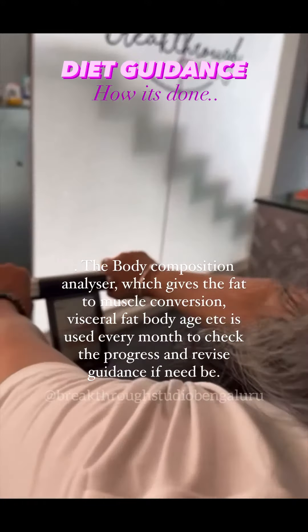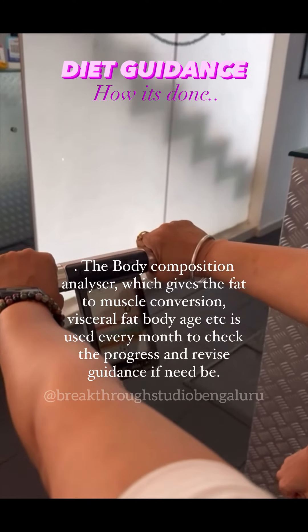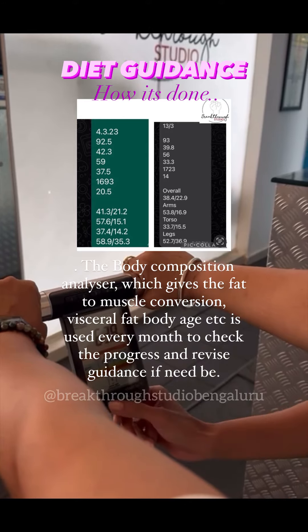The body composition analyzer, which gives the fat-to-muscle conversion, visceral fat, body age, etc., is used every month to check the progress and revise guidance if need be.